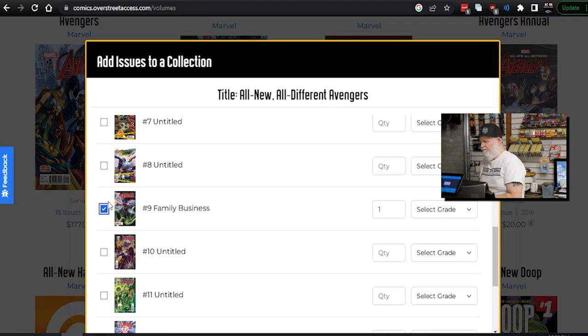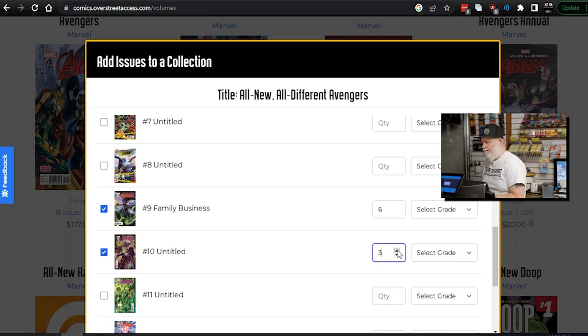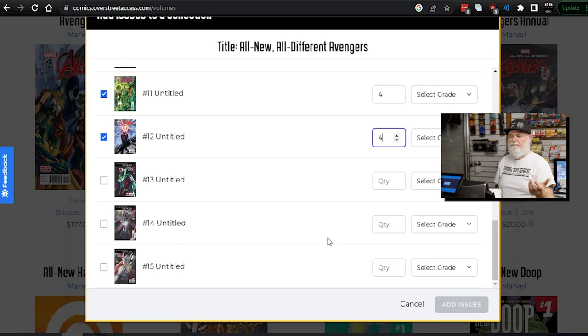I have three, four, five, six — number nine. So I just go right over here to quantity. Man, this is easy. I've been putting a lot of books online recently because of the slowdown — I need a bigger market. I've been using TCG Player and their system is not this easy. This is really easy. We've got three number tens — put number ten, check mark, and put three. I have four number elevens. So if anybody's looking for All-New, All-Different, I've got them. We're showing you the feed from the webpage so you're seeing exactly how easy this is to enter your books.